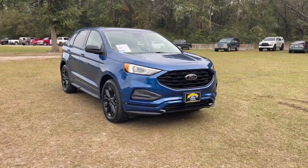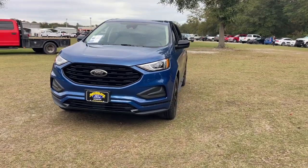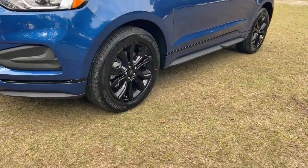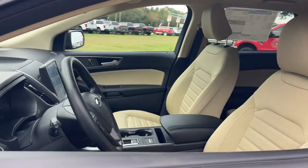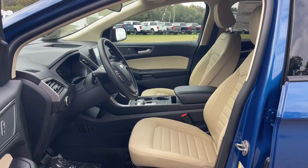Enjoy the view of this 2024 Ford Edge. This stylish, versatile Edge delivers comfort, confidence, and capability. Its spacious, refined cabin, smart tech, sophisticated style, and many convenience features make it ideal for everything from the daily commute to epic family road trips.